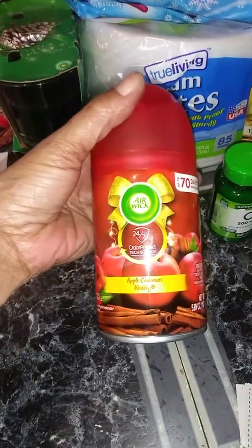The Apple Cider Donuts — there's the UPC. And then this one right here says Fall Air, but it rang up for Christmas. It also smells good. That's the UPC.